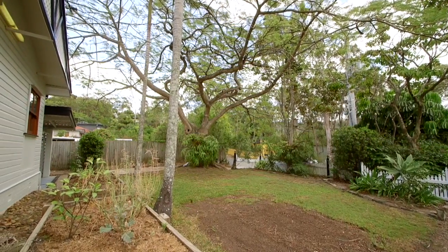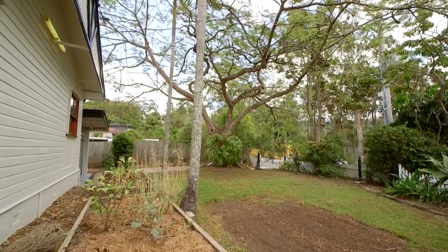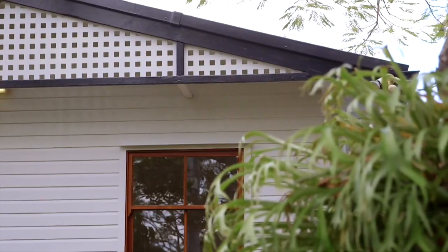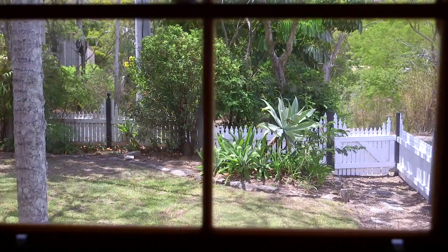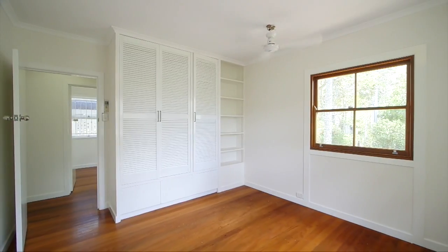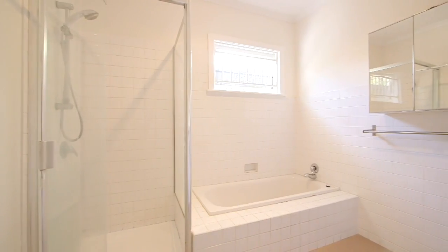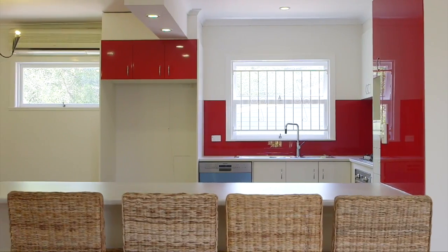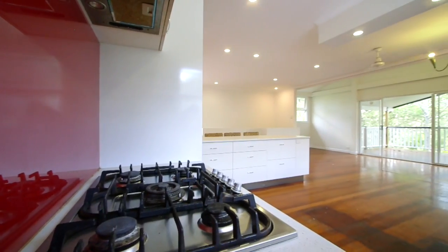Situated on a 607 square metre block, this north-facing home is wearing a fresh coat of paint and is absolutely perfect for a family. The main level consists of three bedrooms, all serviced by a central bathroom. The kitchen was renovated a few years ago and features gas cooking and an oversized breakfast bar.